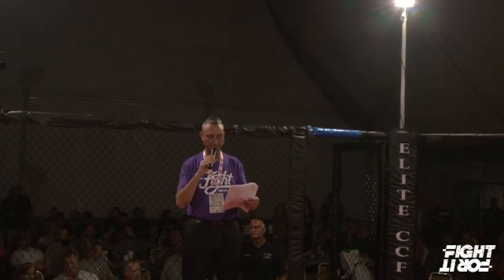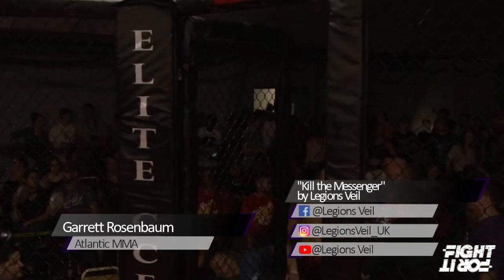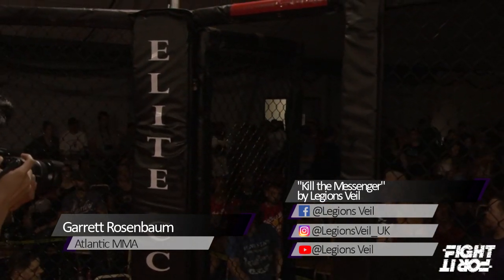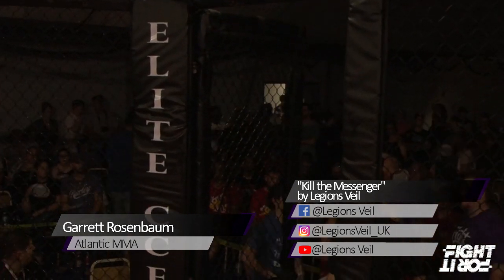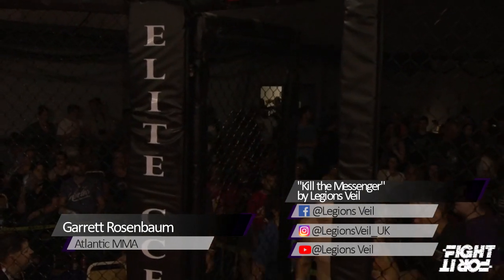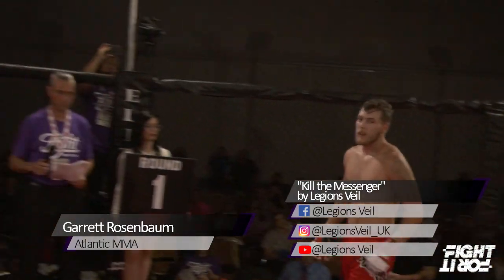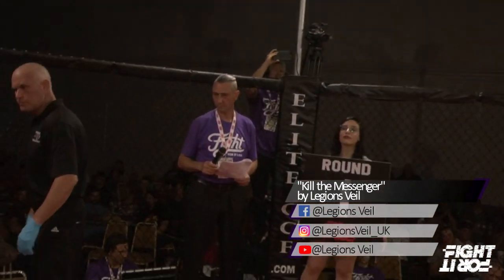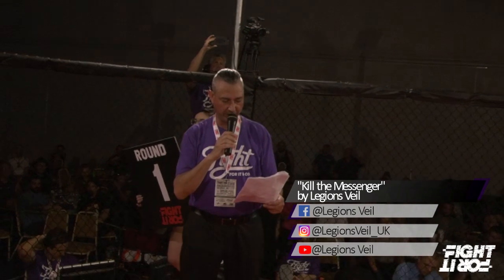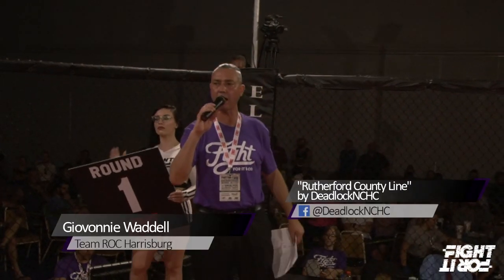Your first fighter comes to you out of the red corner, fighting out of Atlantic MMA — please welcome Garrett Rosenbaum! And at five foot seven inches tall, fighting out of Team Rock Harrisburg, please welcome Giovanni Wattenberg!